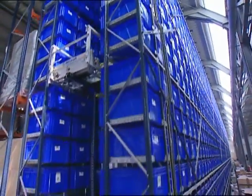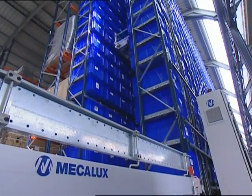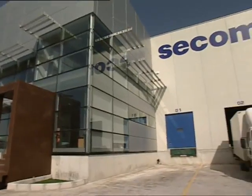With its new automated warehouse, SECOM has improved the management of its stocks and reduced dramatically the errors in the preparation of orders.